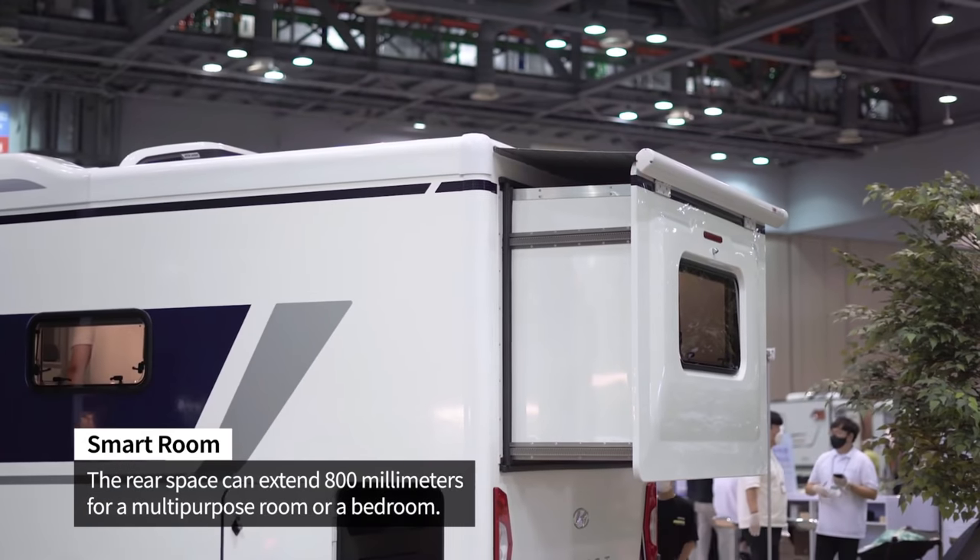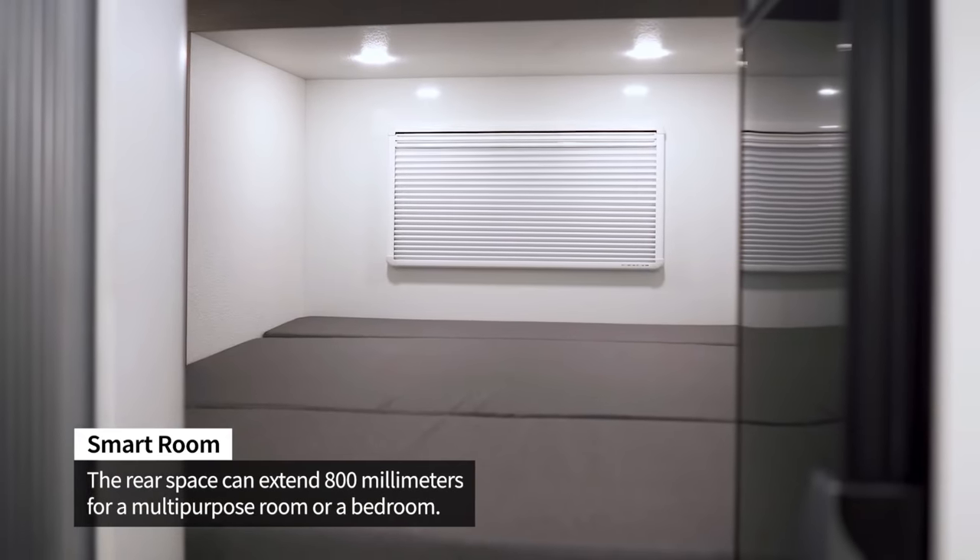Here's what's really cool — it's fully functional. There is what they call a smart room, which is basically a rear slide in the back portion. By opening that slide, you get about another 31 inches of space, and that's going to allow you to have a pretty big bedroom in the back. It's designed as a four-passenger vehicle.